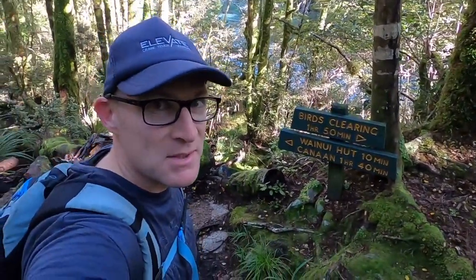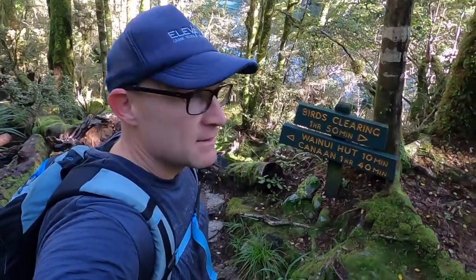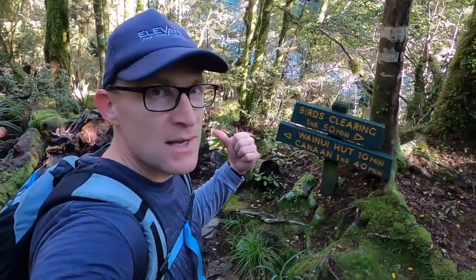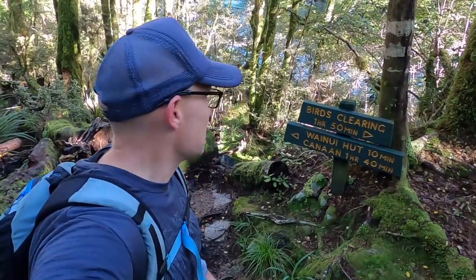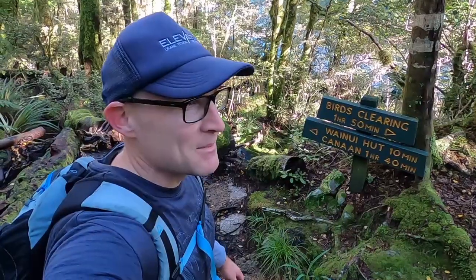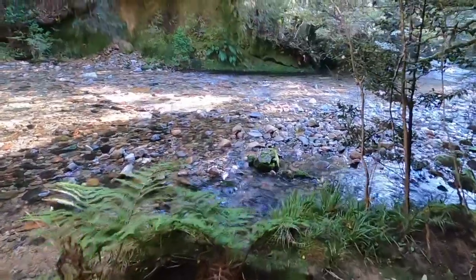Made it down to Wainui Creek, just at another track junction. I'm going to go this way towards the hut — should be there pretty soon, looking forward to seeing it. There are a few other options here to carry on and explore the area, so I'll have to save that for another day. Lots to do in here — awesome track.